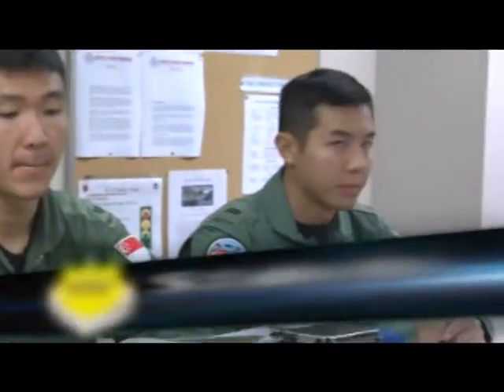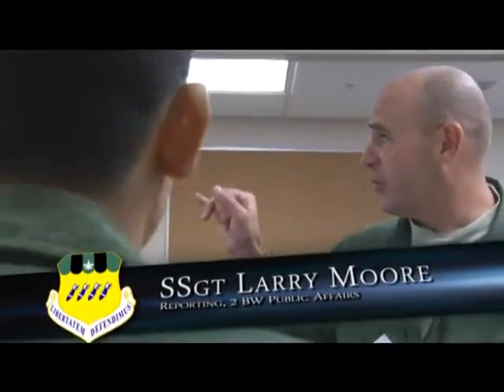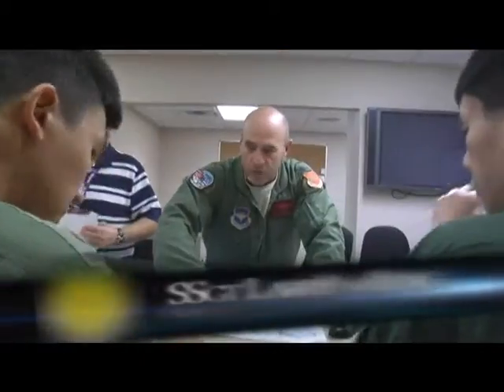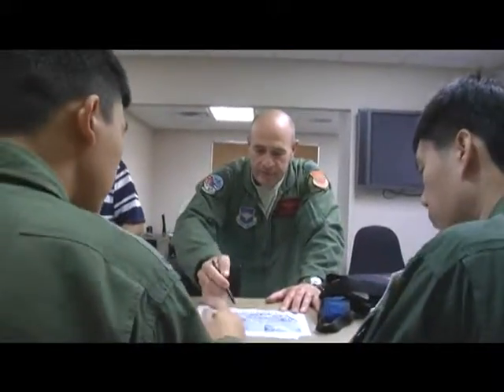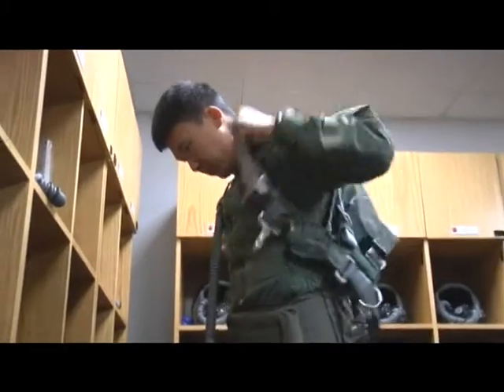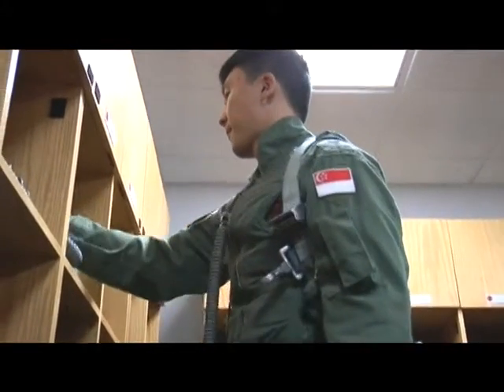This group of Singaporean pilots is preparing to step for one of the early missions in this Green Flag exercise. While they're a long way from Singapore, they're used to being far from home. Their home unit is the 425th Fighter Squadron, based at Luke Air Force Base, Arizona. The 425th is a composite unit made up mostly of pilots and aircrew from the Republic of Singapore.